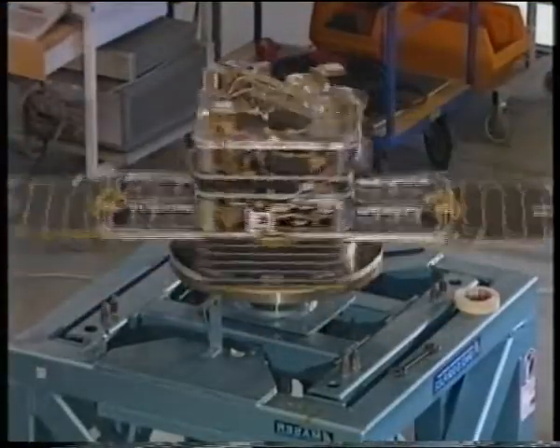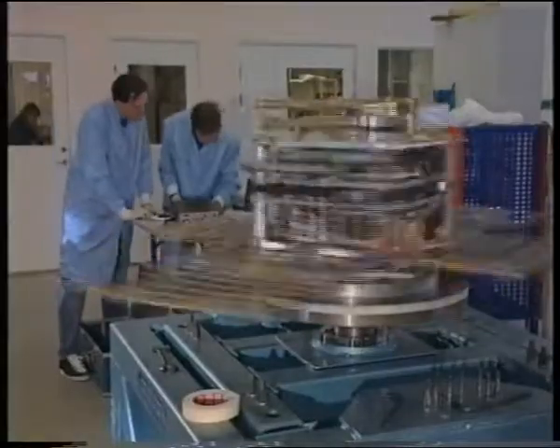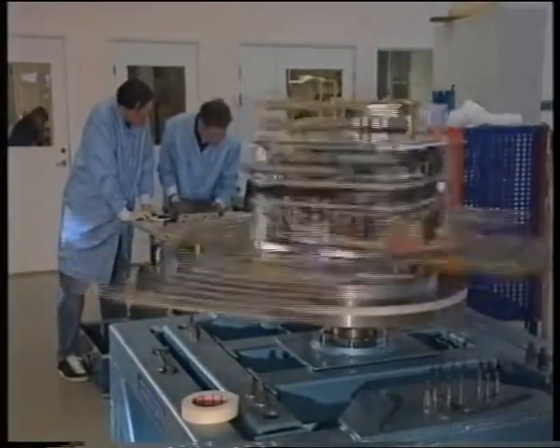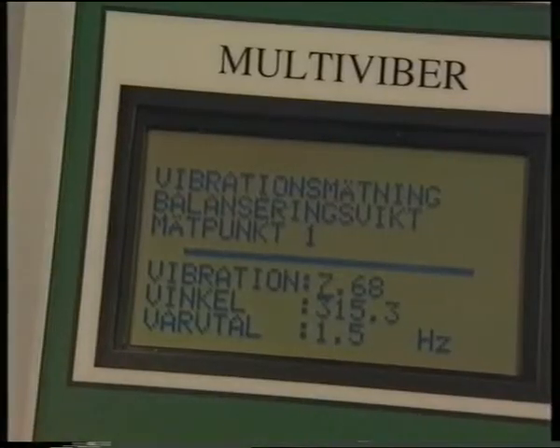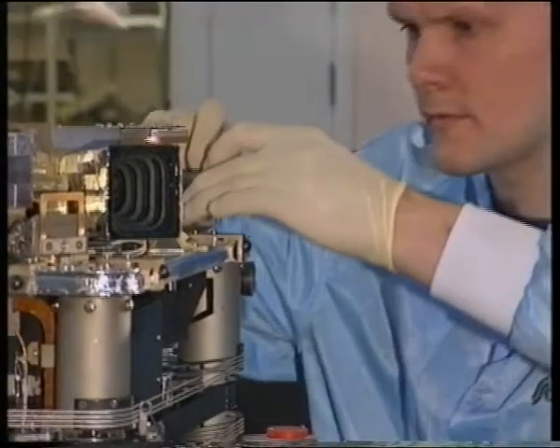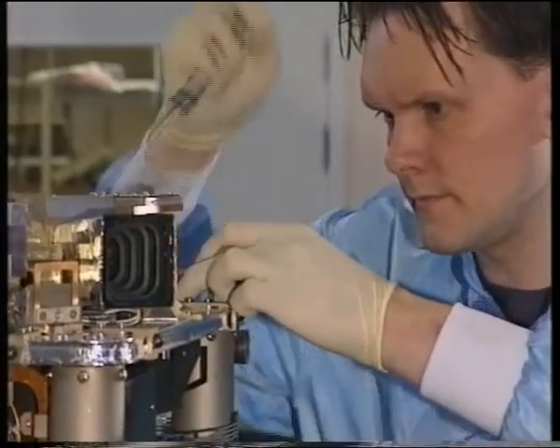In order to have a well-known and stable spin axis, the fully equipped satellite has to be spin-balanced, just like a car wheel. The balancing machine determines the static and dynamic unbalanced forces, and small weights are attached for compensation.